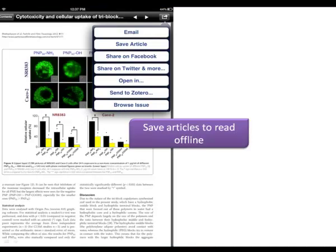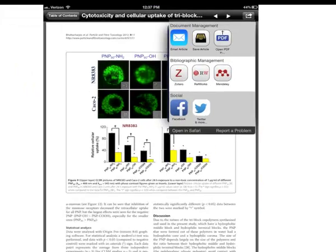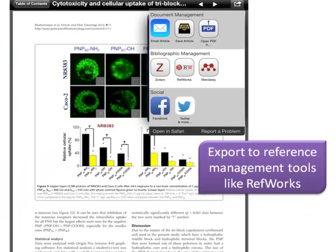Journal articles can also be saved or exported for offline reading. Browsyn allows exporting article citations to RefWorks for later creation of bibliographies. You can also share citations and your comments on Twitter or Facebook.